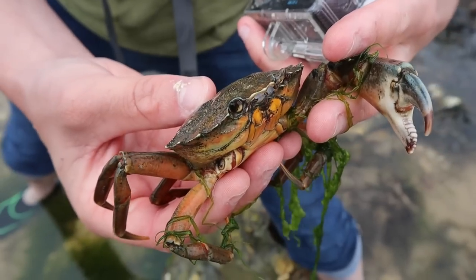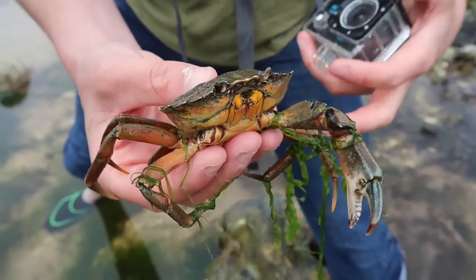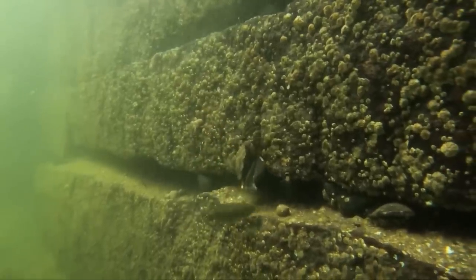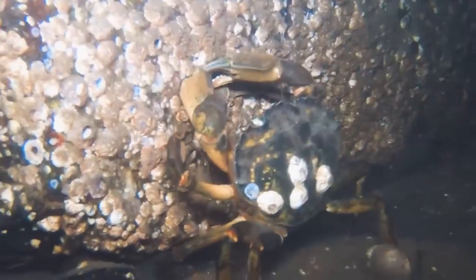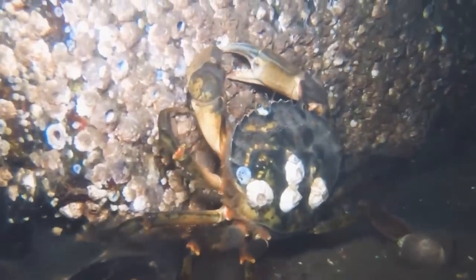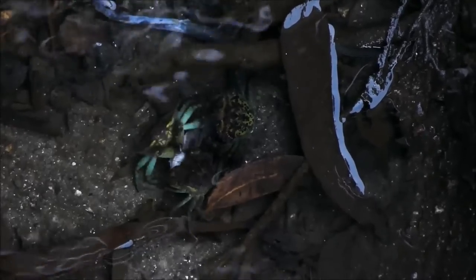The European Green Crab, also known as the Common Shore Crab, is the most numerous crab found around the UK. Native to coastlines all around Europe and Northern Africa, outside of this native range they are considered one of the worst alien invasive species. They've been introduced to North and South America, Australia, South Africa and East Asia, likely transported in shipping ballast water or accidentally with bait used for sea fishing. As opportunistic omnivores, they can negatively impact ecosystems by preying upon or competing with native species.